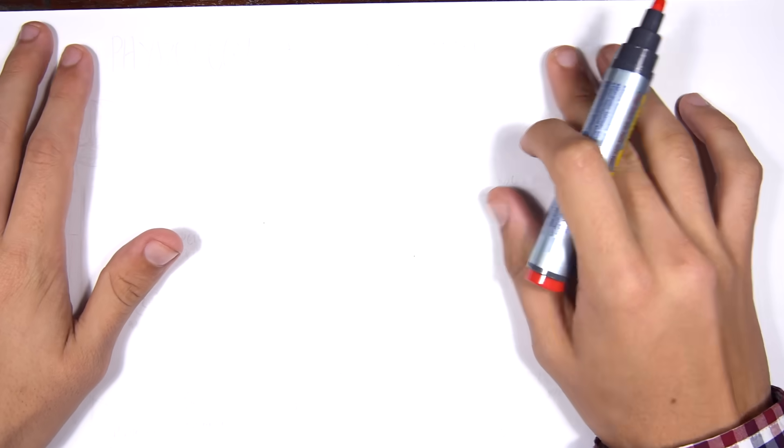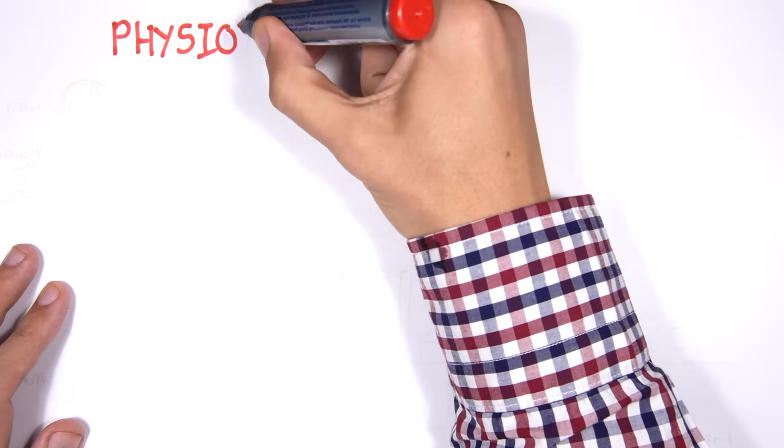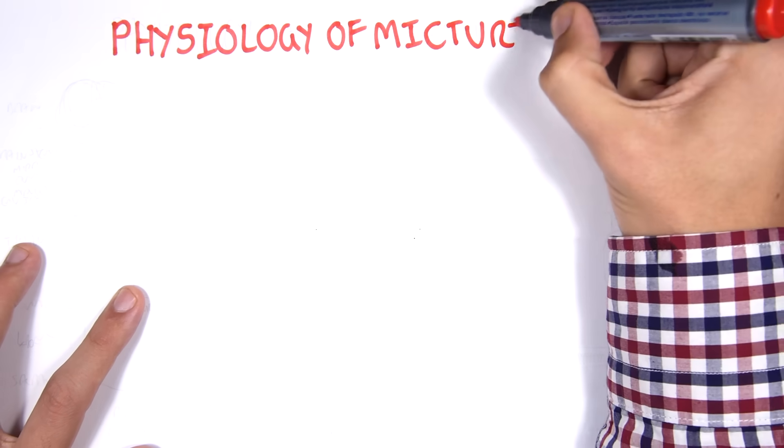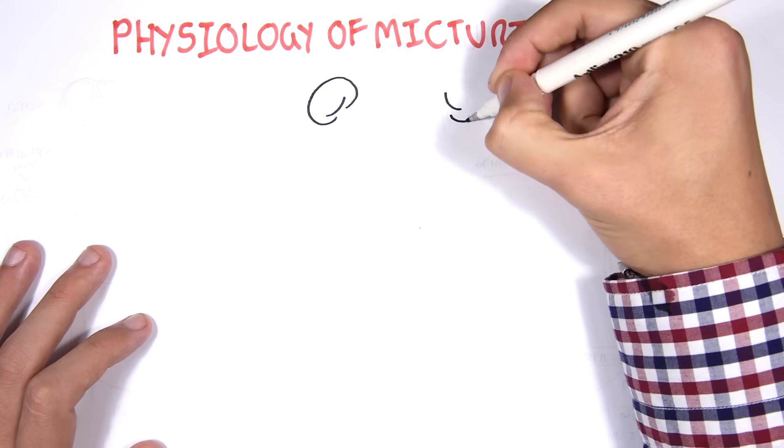In this video, we're going to talk about the physiology of micturition. In order to understand the physiology of micturition, we have to know about the organs and the structures involved in the micturition process.